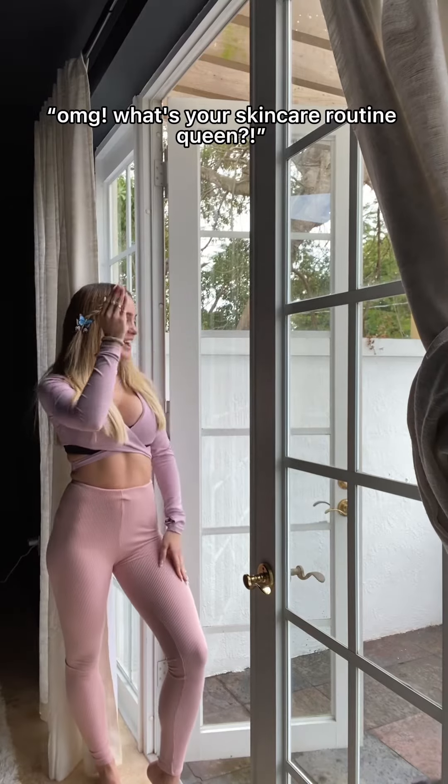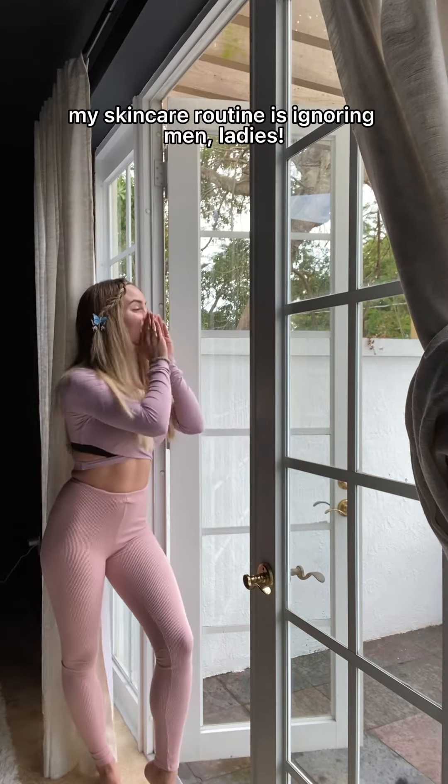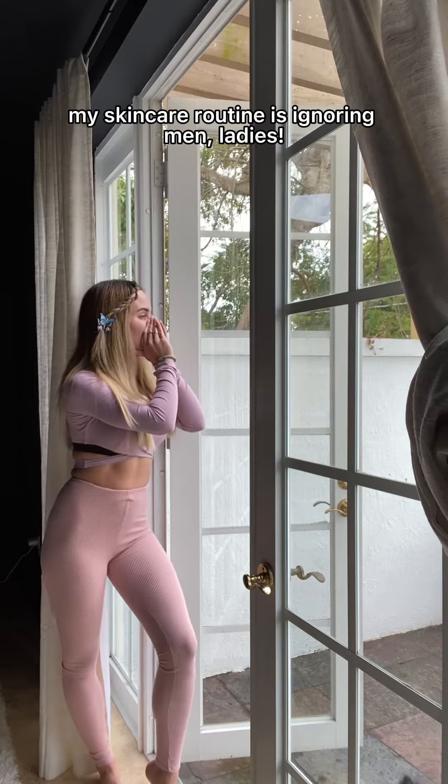Oh my god, what's your skincare routine, queen? What's your skincare? My skincare routine is ignoring men, ladies.